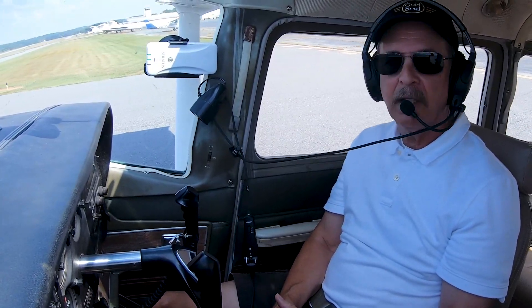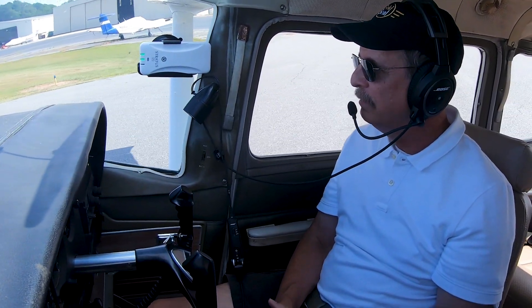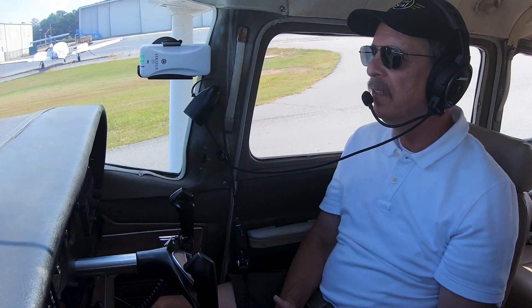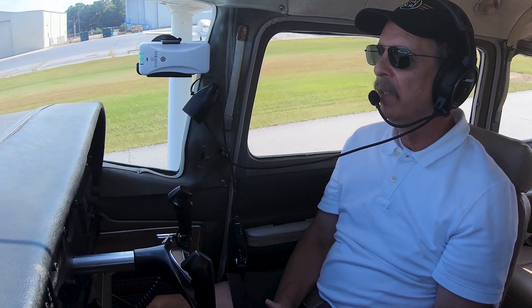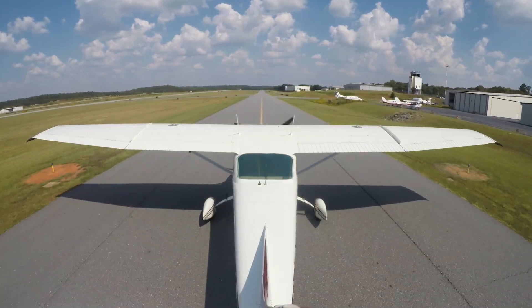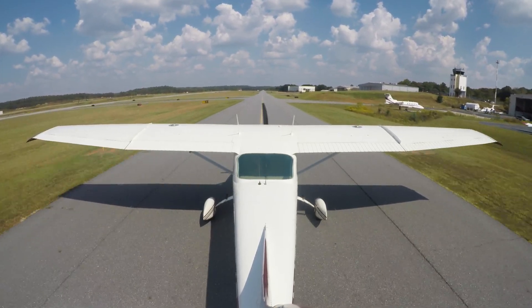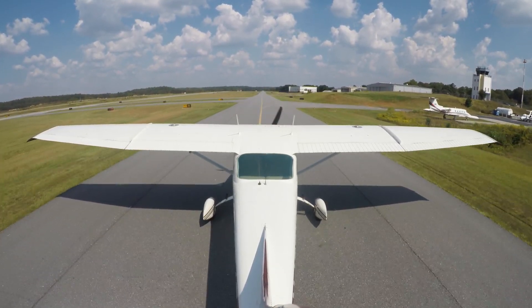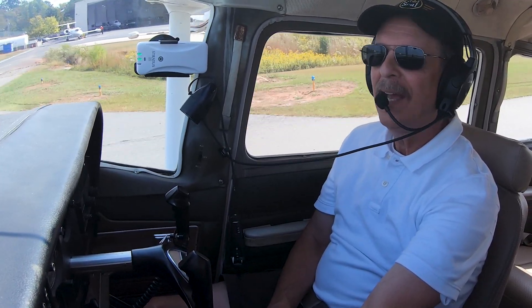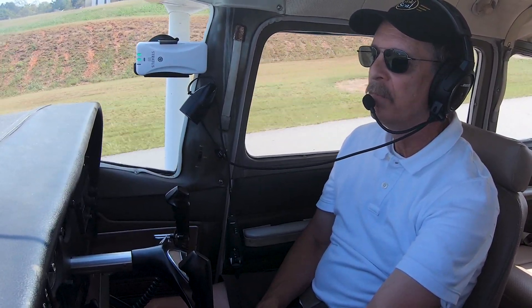We're going down to runway 25, so we're going to taxi to the right, staying on the yellow taxiway line. We'll taxi all the way down to the end — looks like about half a mile, maybe a little less — then we'll go into the run-up area and do our run-up. Going a little downhill here, so I'm reducing the power so we don't pick up too much speed. One of the tricks to taxiing is making sure I'm not going so fast that I couldn't stop if I had some type of brake failure.